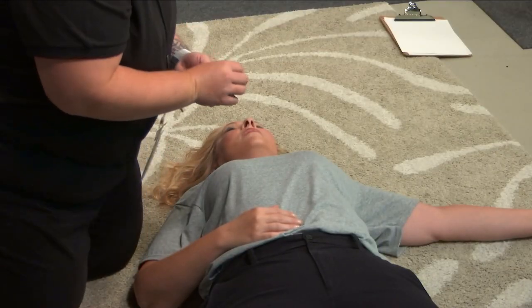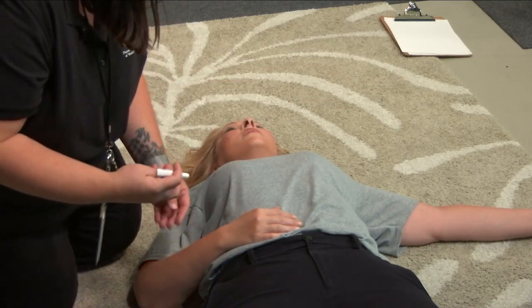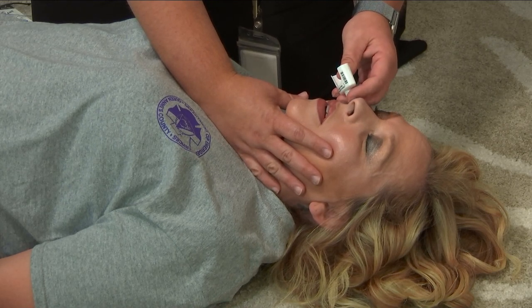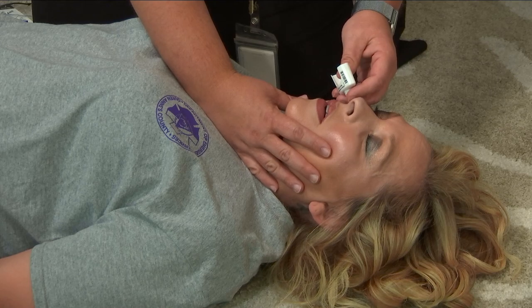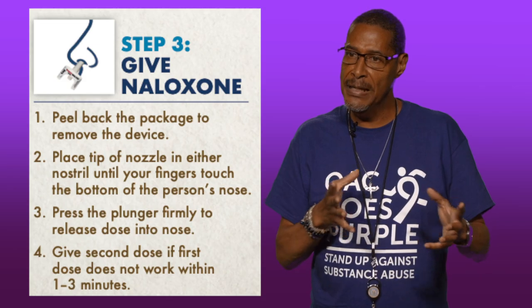Peel back the package to remove the device. Place the tip of the nozzle in either nostril until your fingers touch the bottom of the person's nose. Press the plunger firmly to release the dose into the nose. Give a second dose if the first dose does not work within one to three minutes.